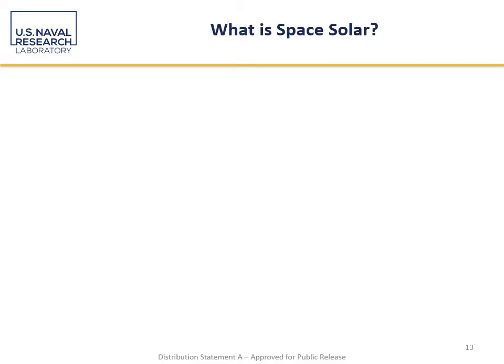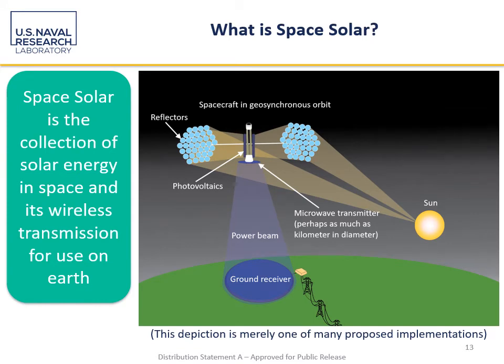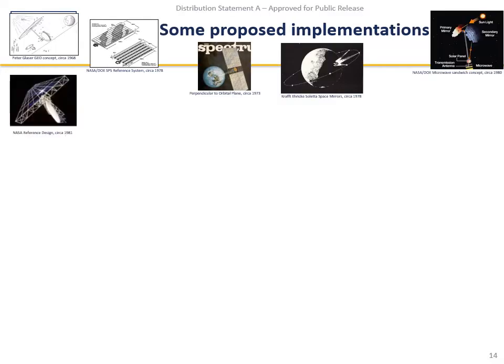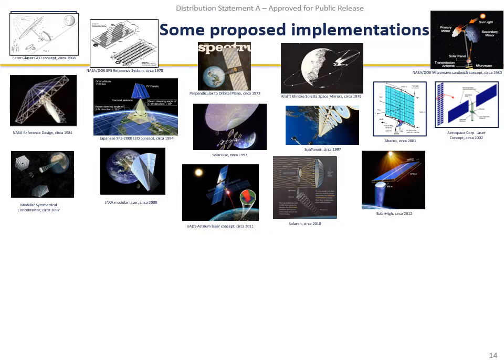One of the biggest applications of power beaming is space solar, which most of you are probably already familiar with. Space solar is the collection of solar energy in space and its wireless transmission for use on Earth. Here is one way it could be done: sunlight comes from the sun, goes to the satellite, is converted, and sent from the satellite to the Earth. That is not the only way it could be done.